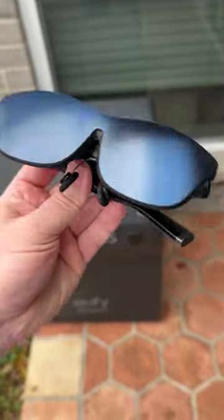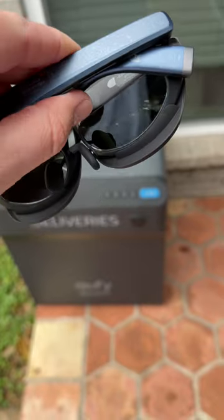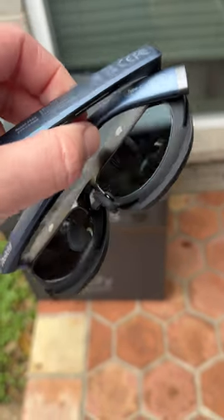These are the new Rokid Max AR glasses. Just got these in a few days ago — absolutely love them. It's like having over a 200 inch screen in front of you.